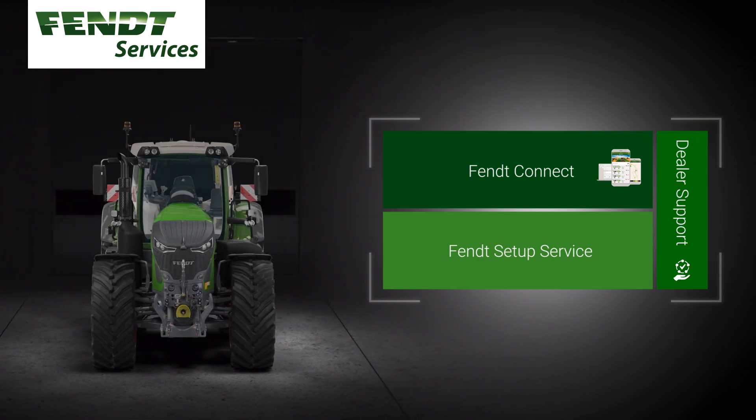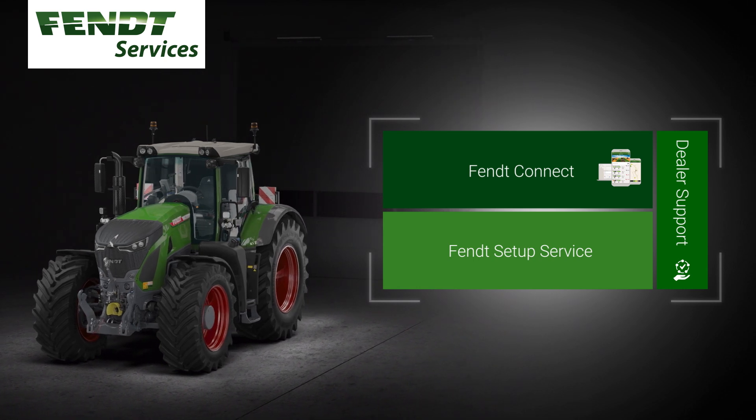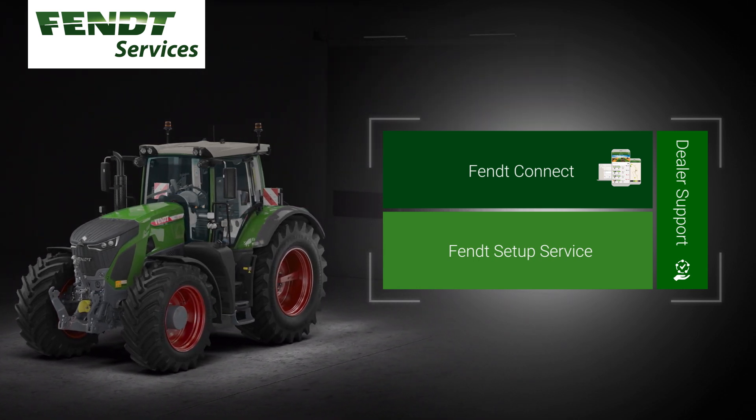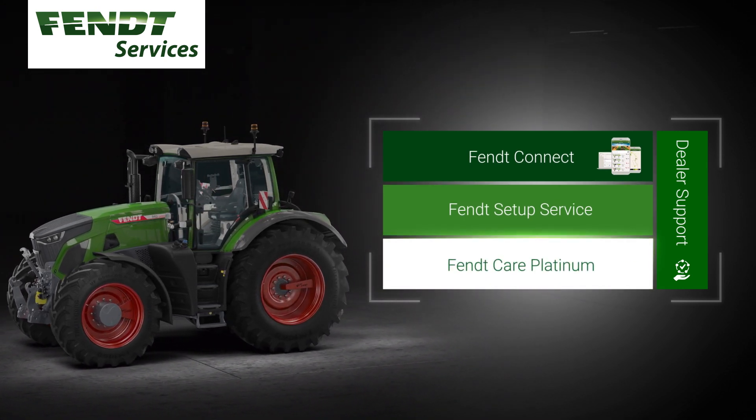The performance report runs analyses to optimize your machine's capacity. Full cost control and planning security is guaranteed with a FENDT Care Platinum extended warranty.